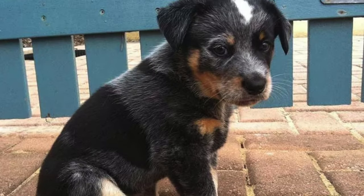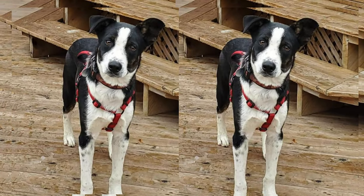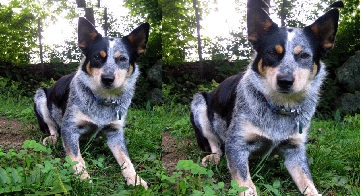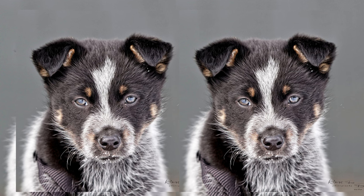These dogs typically stand at around 18 to 22 inches tall at the shoulder and weigh between 30 to 50 pounds when fully grown. The Border Healer has a relatively long lifespan, ranging from 12 to 15 years when provided with proper care and a healthy lifestyle.